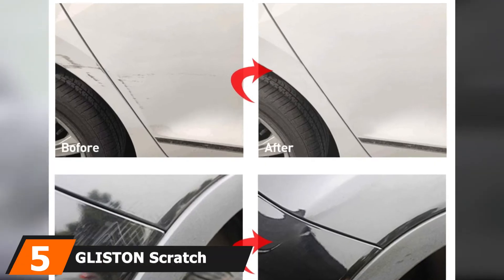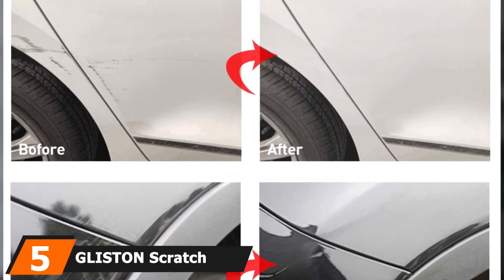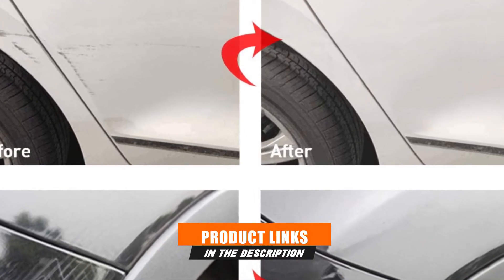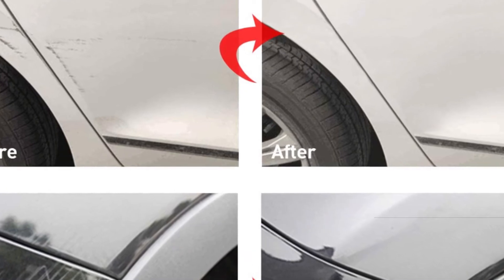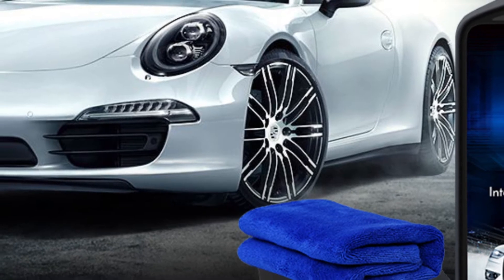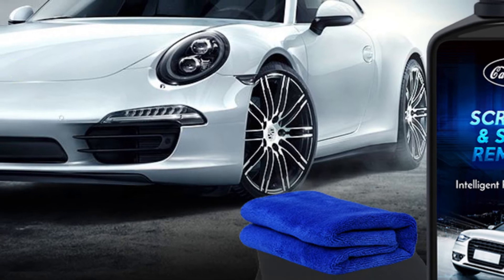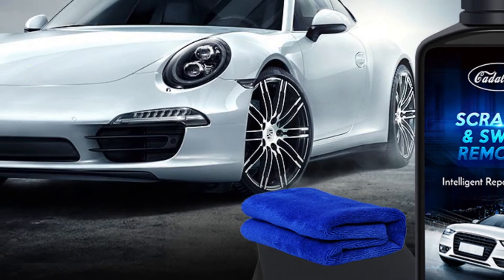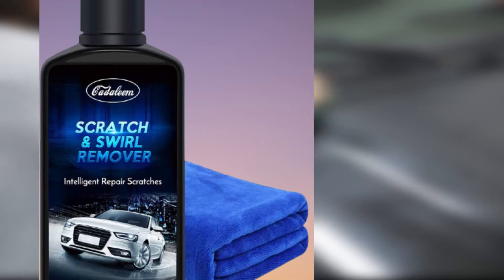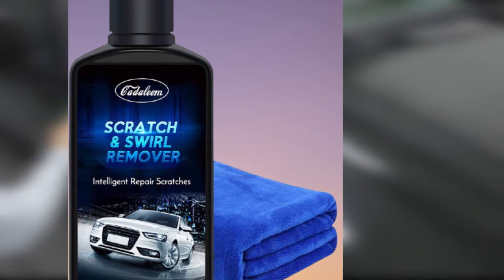The number 5 position is held by Glisten Scratch Remover. Glisten Scratch Remover is a full kit, including their wax formula, sandpaper, a microfiber towel, and a pair of gloves. It's designed for use on the full range of cosmetic damages — scratches, paint swirls, scuffs, abrasion from road debris, and marks from other cars' paint. It works better on deep scratches than many other scratch removal kits. While it doesn't completely remove them, it can reduce the size of a major scratch by around 50%.